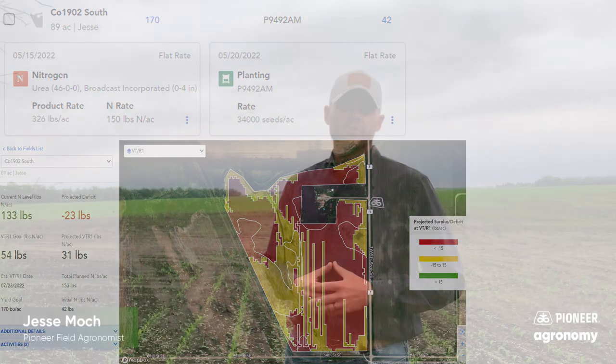Thankfully, there are solutions if you do find that you are going to run short of nitrogen. A few common solutions include a side dress application of liquid nitrogen or anhydrous, and top dressing of dry nitrogen products. Side dress applications tend to be most popular because of the efficiency of placement near the root zone. Top dress applications are a less efficient method but can work well if rained in shortly after application.